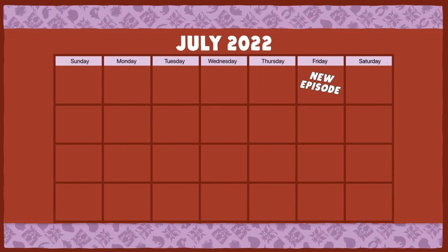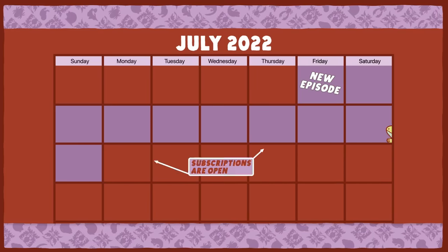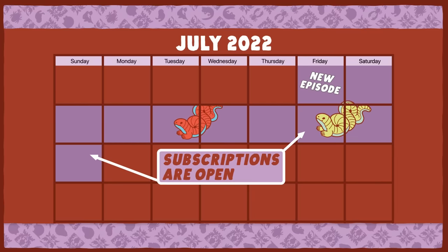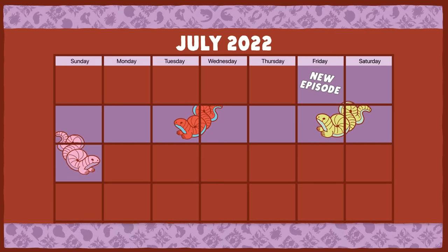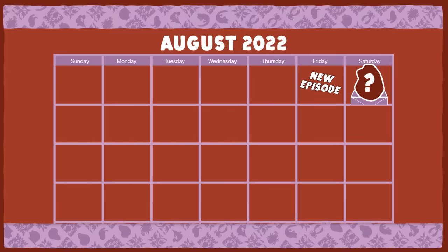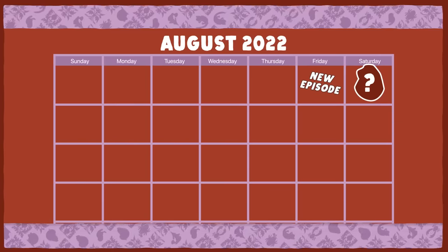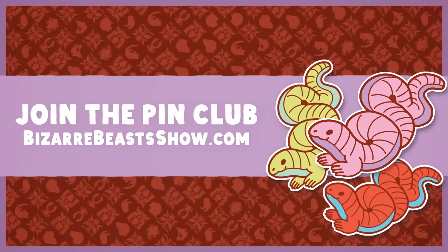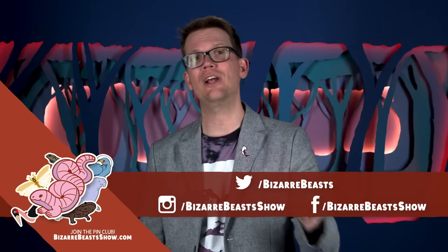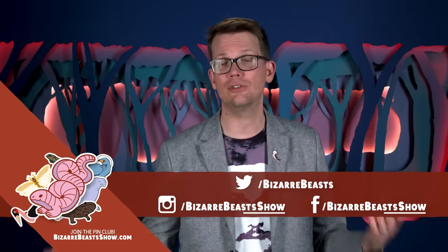The Bizarre Beasts Pin Club subscription window will be open for an extra week, through the end of July 10th. When you sign up, you'll get your very own Amphisbaenian pin in the middle of the month, and the pins after that around the time each new video goes live. For more fun facts about the Mexican Mole Lizard and other Bizarre Beasts, please like and subscribe, and follow us on Twitter at BizarreBeasts, and on Instagram and Facebook at BizarreBeastsShow.